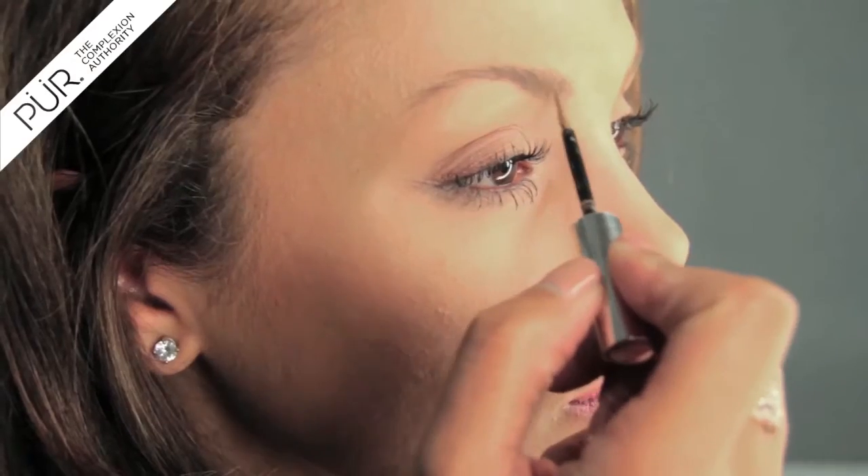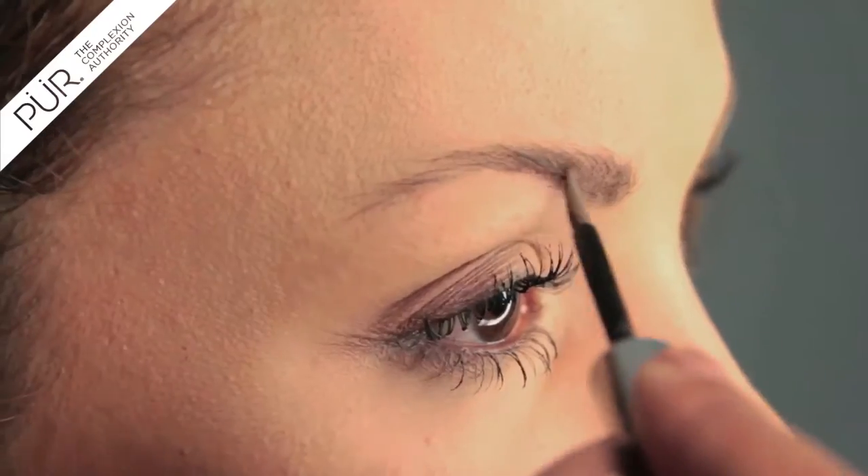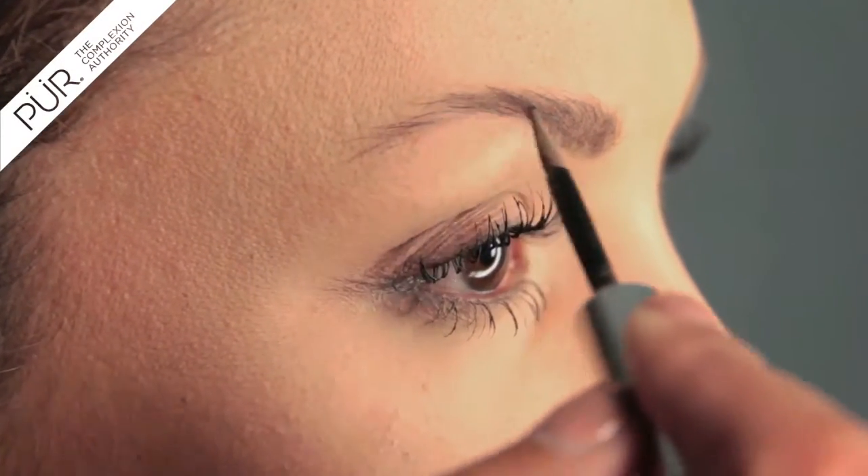Well, Pure Minerals has come out with Browder, which is going to make your brow stress-free. This is a flocked applicator that has a fiber formula that is literally going to create the look of natural brows.